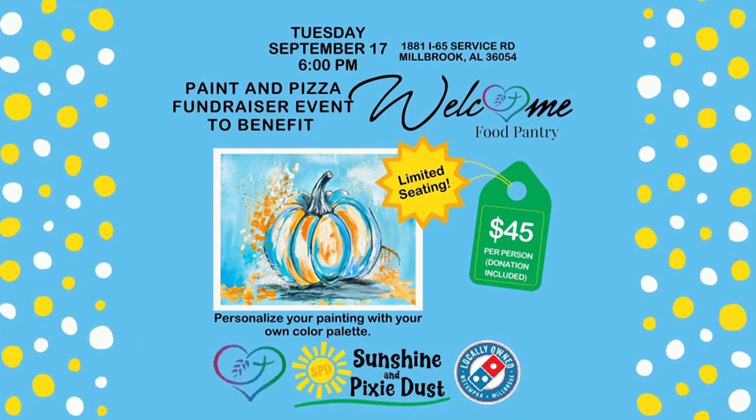So that includes the opportunity to paint. This is the size canvas we're actually painting tonight — it's a traced canvas. It includes the canvas, the paints, everything you need. It includes your dinner, which includes dessert, drinks, and a donation to the food pantry. We will give them a check tonight of a donation to support their cause.